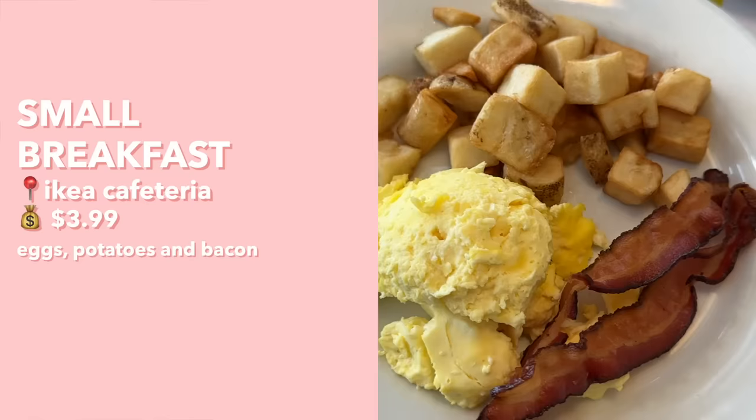To start off we are trying their breakfast items. First up we have the small breakfast, which comes with potatoes, egg, and bacon. Let's try some of these potatoes first. Cheers!